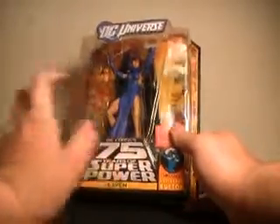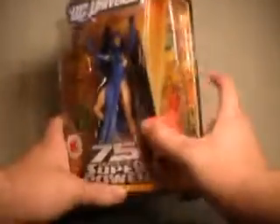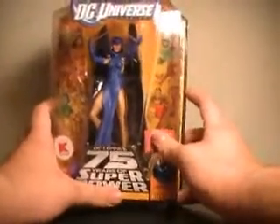Raven is actually a fan choice winner. They had a poll and she won out, narrowly beating out a few other characters. I think Vixen, who is actually pictured over here in the packaging, is one of the characters she beat out.